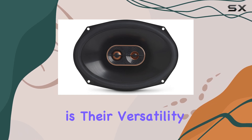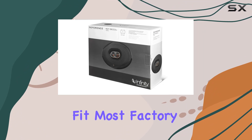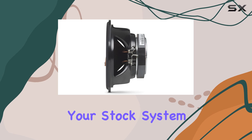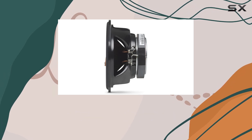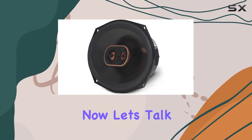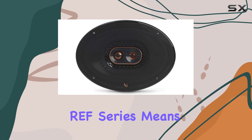One of the standout features of these speakers is their versatility. The newly engineered baskets are optimized to fit most factory speaker locations, making installation a breeze. Whether you're upgrading your stock system or customizing your ride, these speakers are designed to seamlessly integrate into your car.